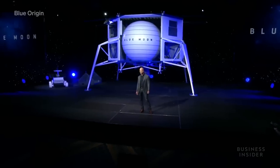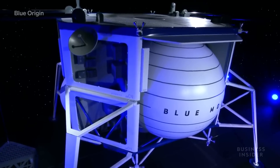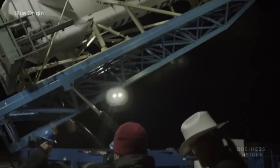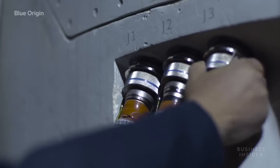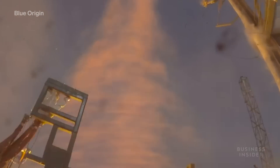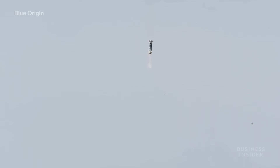Blue Origin was founded in 2000 by billionaire Jeff Bezos, with the mission of lowering the costs of and increasing access to space travel. It plans to accomplish this by leaning into reusability. Traditional rockets are a one-time only kind of deal, but New Shepard was designed with a vertical takeoff, vertical landing system that allows the company to reuse parts of the rocket with minimal refurbishment.